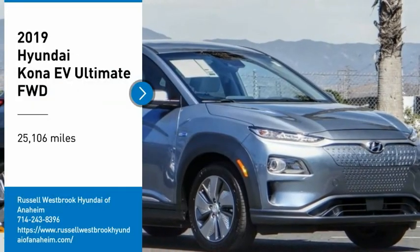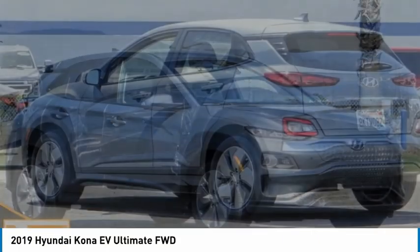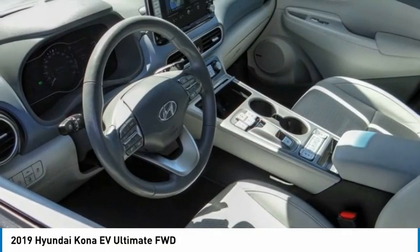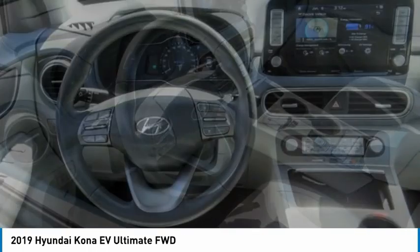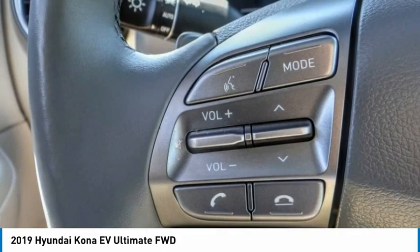Come test drive the 2019 Kona EV. The Hyundai Kona EV offers a wide variety of safety and driver assistance features. However, the driving range and the charging capabilities are what really make this electric vehicle stand out.